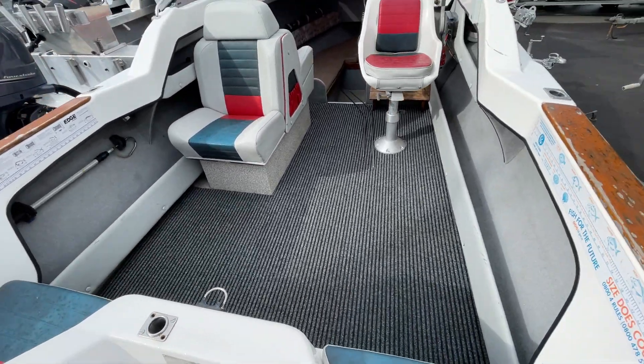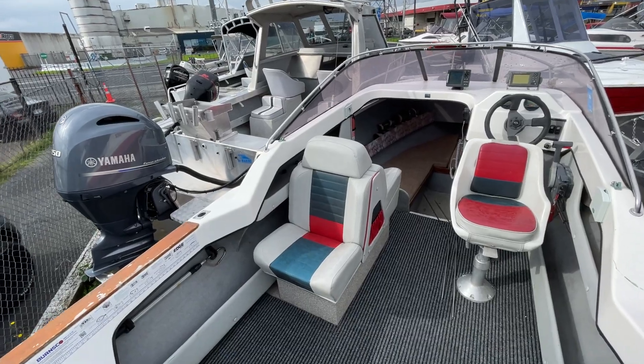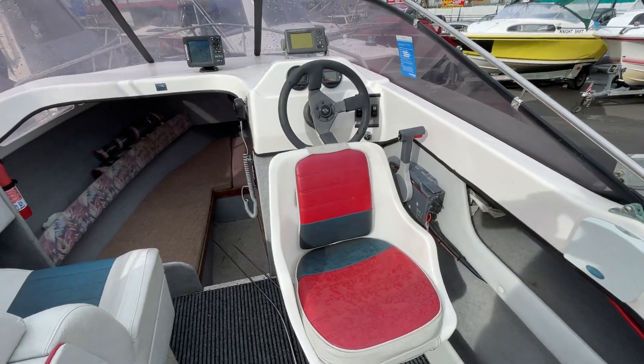Jump over this Portofino stern over the boarding ladder. They've got two stern seats there. King-Queen seats to port, queen facing back there. Another pedestal seat there on the helm.